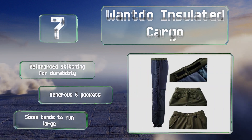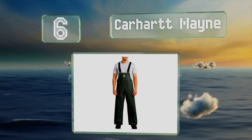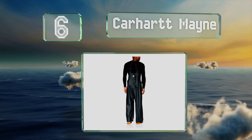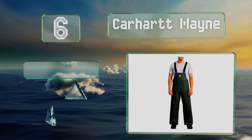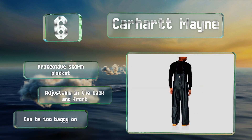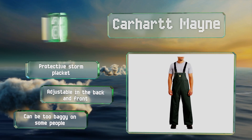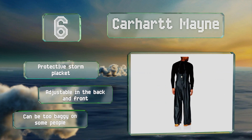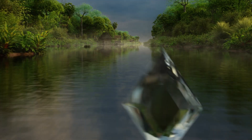Moving up our list to number six, the Carhartt Main offer the coverage and comfort of overalls, providing extra protection with their bib and back. Heavy-duty clips ensure they won't come undone, and they're available in bright yellow for visibility at night. They're not very breathable, though they're equipped with a protective storm placket and are adjustable in the back and front. However, these can be too baggy on many people.